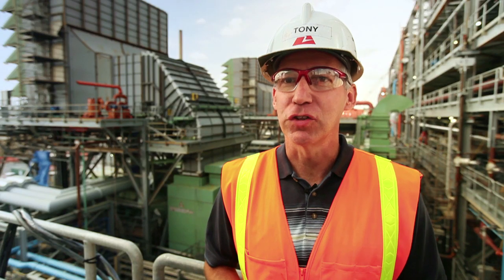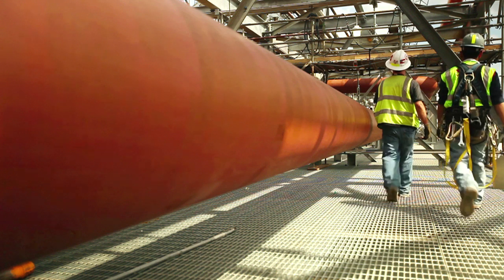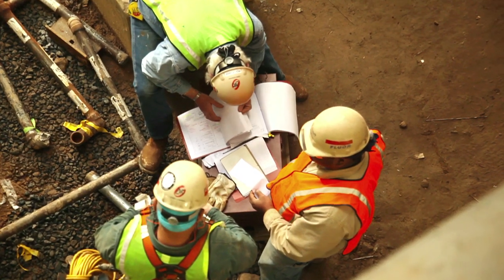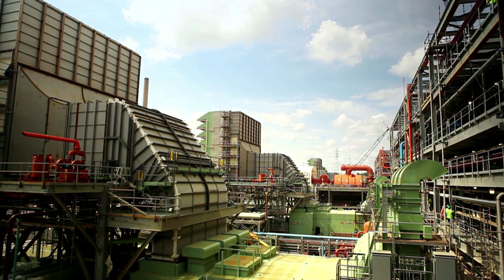We will reduce emissions compared to the existing coal-fired units approximately 95% on nitrogen, 99% on sulfur dioxide, 100% on mercury, and the rate of production of carbon dioxide is approximately 50%.